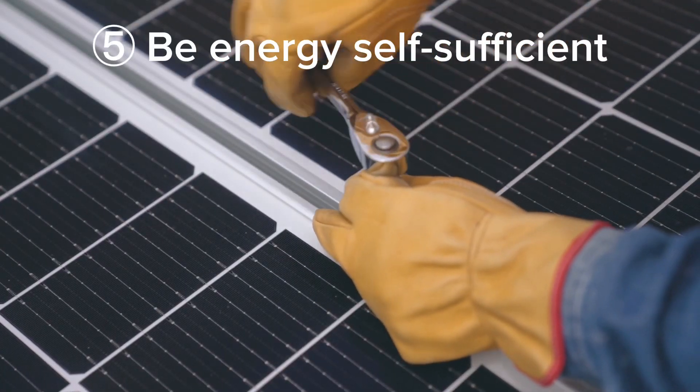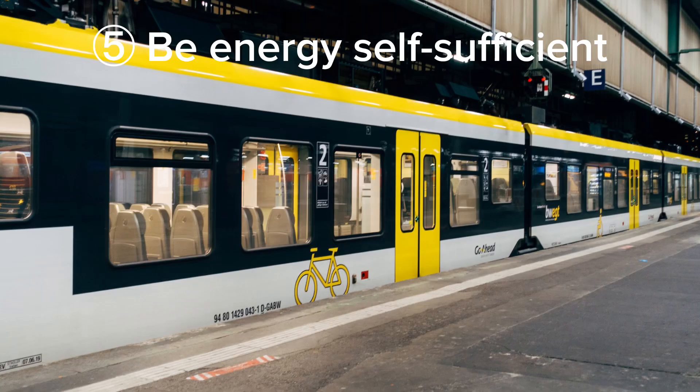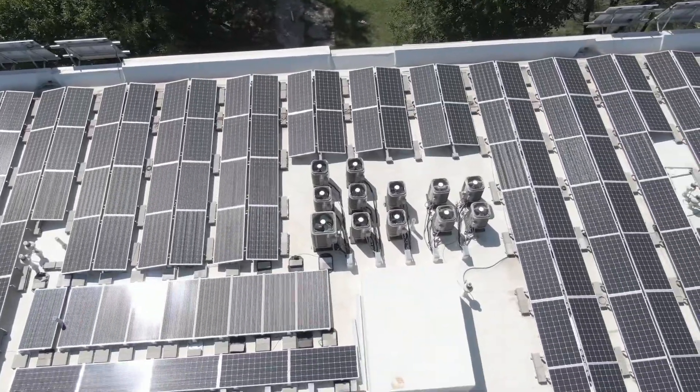Fifth, the city should be energy self-sufficient. Energy efficient housing and public transit make this four times easier to do with solar panels and emerging wind and storage technologies.